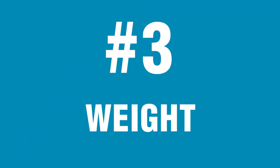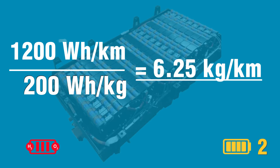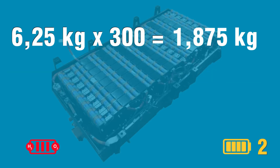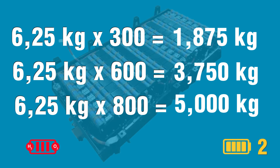Number three: weight. Payload is an important factor in transport, so the weight of the drive system is crucial. The weight of the battery depends on its energy density and capacity. Today's most modern batteries for vehicles can store up to 200 watt-hours per kilogram. If a truck consumes 1,250 watt-hours per kilometer, that's just over 6 kg of battery weight for every kilometer driven. A range of 300 km means a battery weighing just under 2 tons, and for 600 km the battery will weigh 3,750 kg.